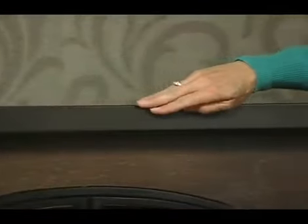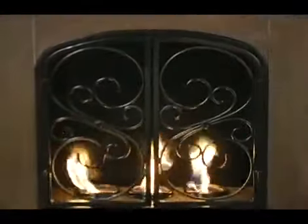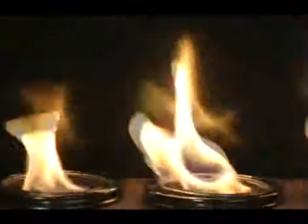This gel fuel fireplace has a rustic stone and wrought iron style. It is made of a safe and durable metal construction. It has beautiful scrolled fireplace screen doors. Inside you'll see three cans of fire glow gel fuel, which burns up to 9,000 BTUs.